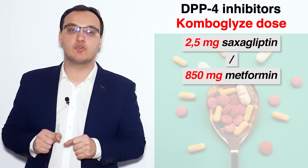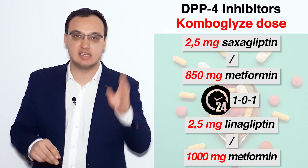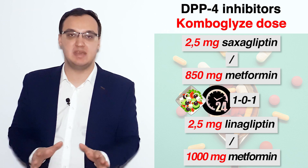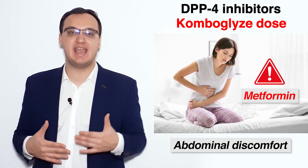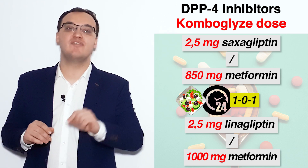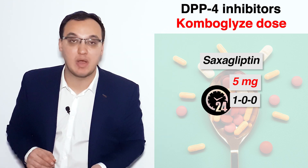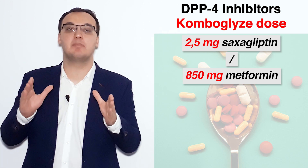We have a dose of 2.5 mg of saxagliptin combined with 850 mg or 1000 mg of metformin, taken two times daily — in the morning and in the evening — together with or after a meal. Metformin is usually taken with a meal because it causes abdominal discomfort and abdominal pain. When metformin is combined, it is always given twice daily.